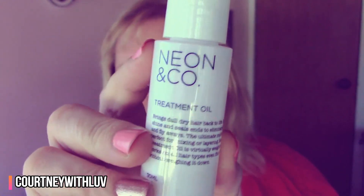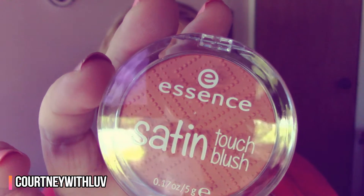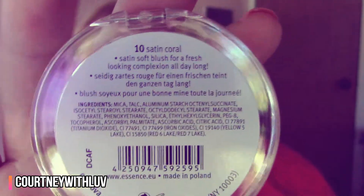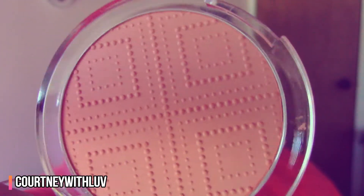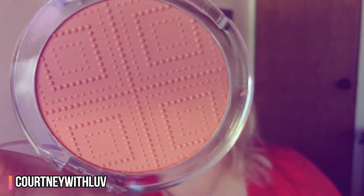Next I have from Neon and Company — this is a hair treatment oil. After that is from Essence, and this is a satin touch blush in the color 10, Satin Coral. It's really pretty — it's a color I would actually wear, so I'm excited to try this out.